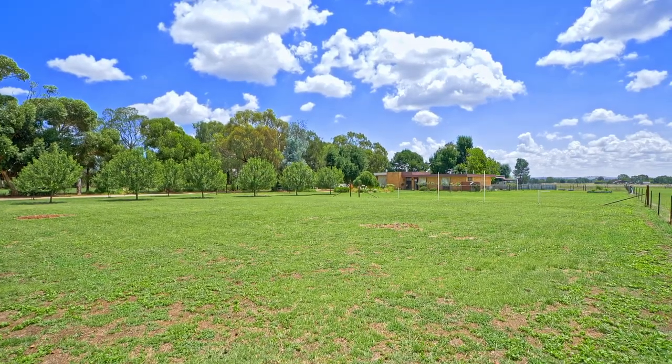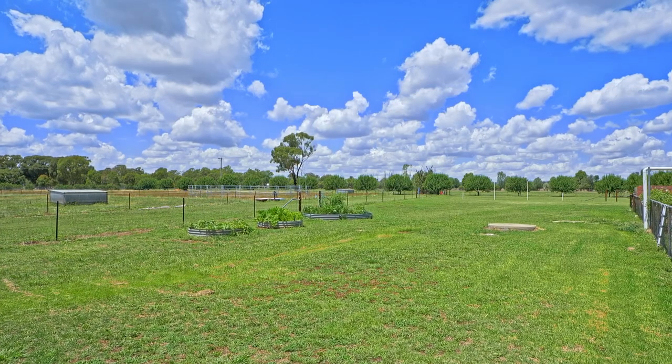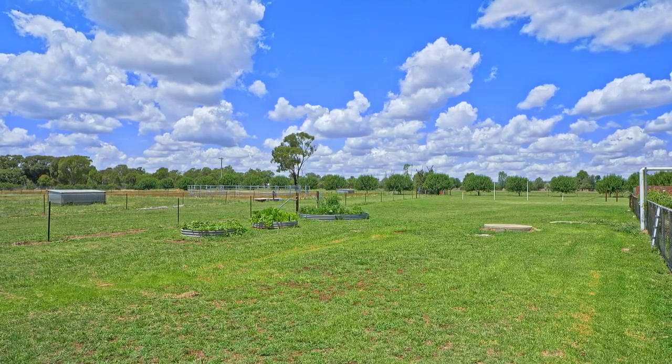It's a fantastic property. Look at the video, take a look from above and see how well placed the boundaries are and how delightful a site it could be. Take the tour and if you're interested, give me, Paul Gooden, a call.